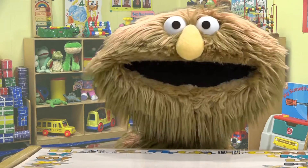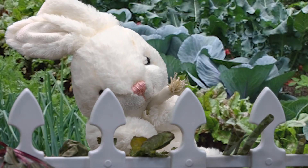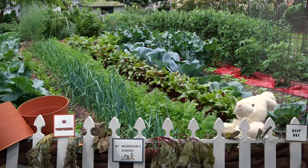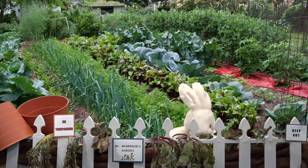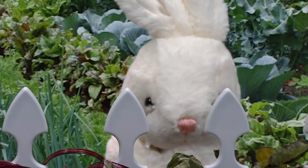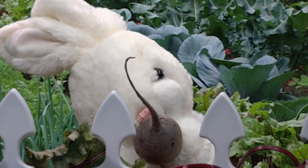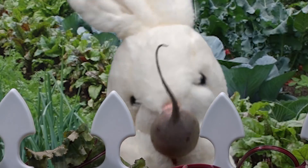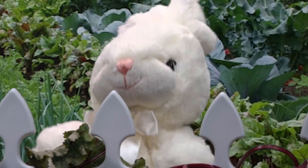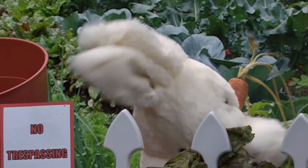He began to taste the vegetables. I wonder what this is. Yuck! Ew! That stinks and tastes really bad. This is pretty. It's round and red. Maybe it's a tomato. I love tomatoes. That is definitely not a tomato. It is hard and crunchy. I wonder what this is. It doesn't smell bad. Yummy! I like this. Oh wow! I know what this is. This is a carrot. I love carrots.